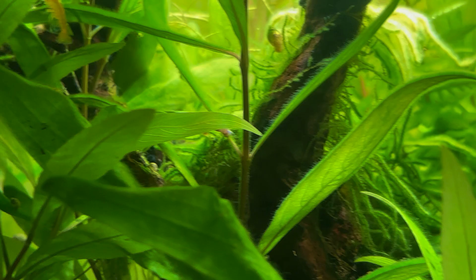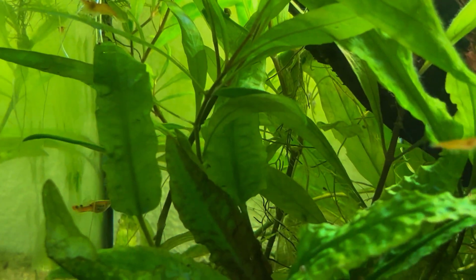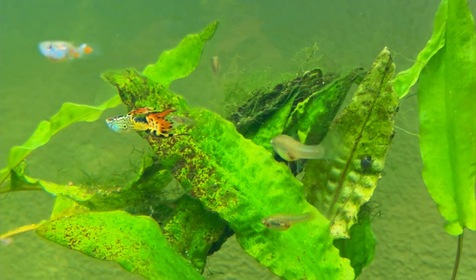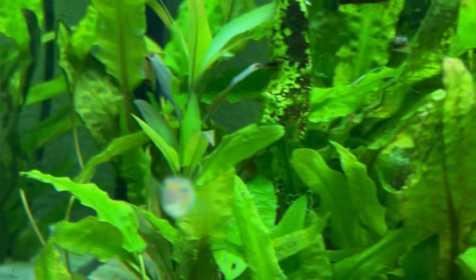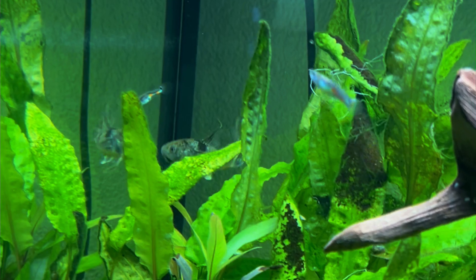Male guppies, which are smaller than females, have ornamental caudal and dorsal fins. A dorsal fin refers to the fin on a fish's back and a caudal fin refers to its tail fin. Wild guppies generally feed on a variety of food sources, including benthic algae and aquatic insect larvae, such as mosquito larvae.